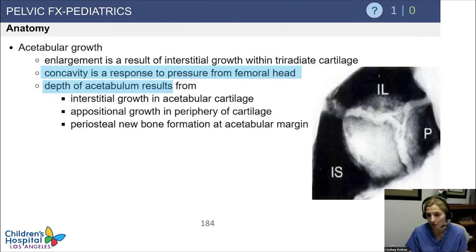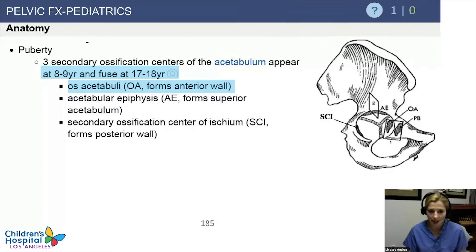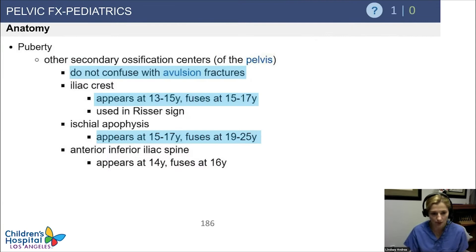Just like in kids with congenital hip dislocations or hip dysplasia where the femoral head isn't sitting deeply in the acetabulum, they end up with a shallow acetabulum — same concept here. There are three secondary ossification centers of the acetabulum. The other secondary ossification centers of the pelvis — don't confuse these with avulsion fractures. The iliac crest is your Risser sign, and the ischial apophysis appears at 15 to 17 years and fuses at 19 to 25.